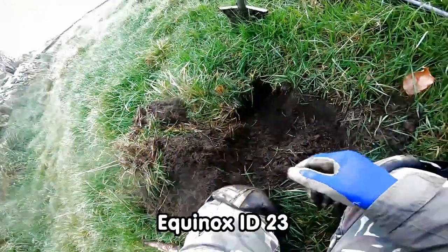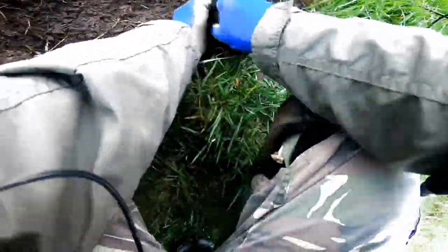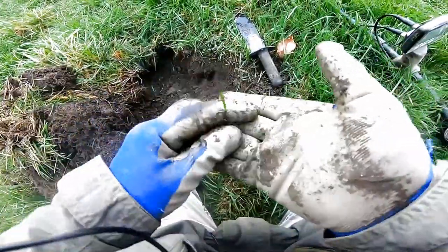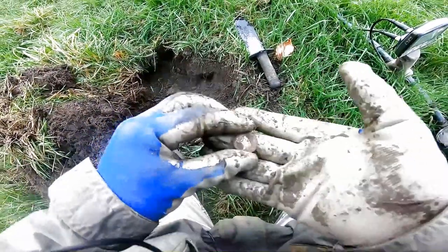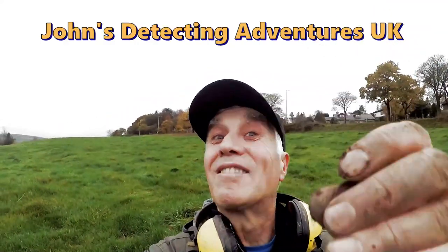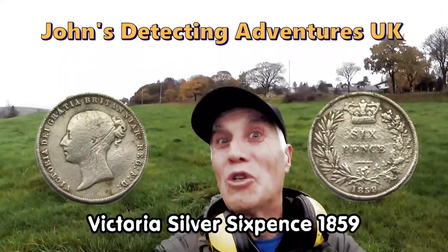I wonder if that's two of them — yes, got another one, but it's a sixpence. Look at that — a Victoria sixpence, brilliant! Silver keeps coming out. Superb — I'll give you the date later, but that's definitely a Victorian sixpence.